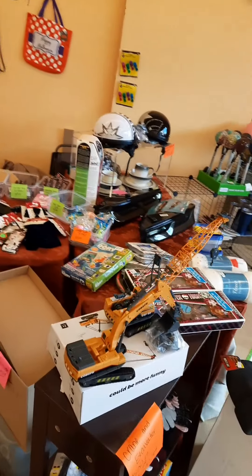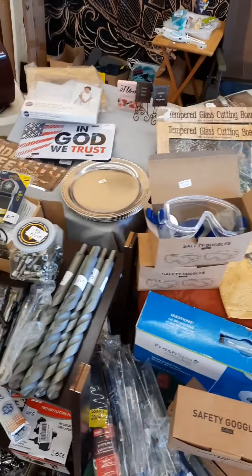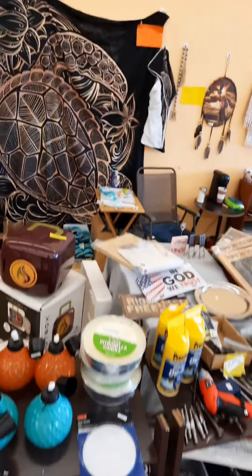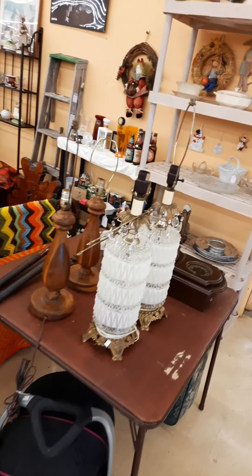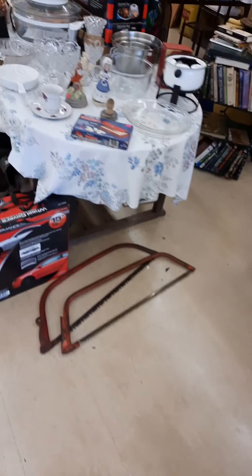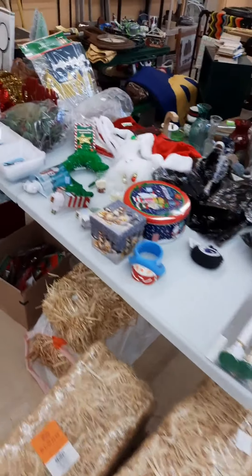This is Denise's booth — she's got a ton of stuff, mostly new stuff. She's a vendor who also does Facebook auctions twice a week and occasional pop-ups. Everything is priced really well here, very affordable. I'm thinking about taking that turtle thing home. This is Estelle and Stanley's booth — they do a lot of flea marketing. I think they have a booth down in Binghamton too.